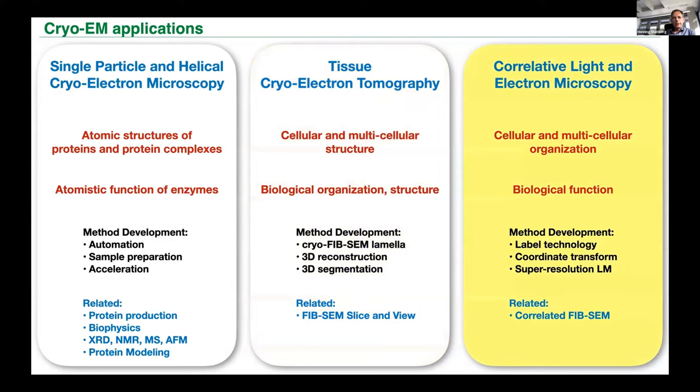The third topic is CLEM — correlative light and electron microscopy — where all the biology, medicine, and answers come from. Label technology is very important. Correlated super-resolution light microscopy in cryo, combined with cryo-FIB-SEM or cryo-tomography, is where biology and medicine comes from. One must also decide the facility's role toward CLEM and how to interface with atomic force microscopy or existing X-ray synchrotron methods. Correlative methods will grow significantly, and in the near future the emphasis will drift more toward tomography and CLEM.